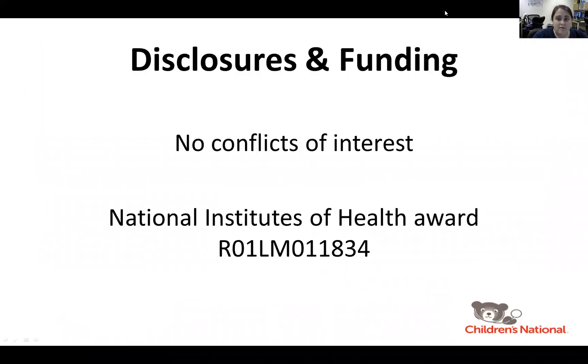Hello. I have no conflicts of interest to disclose and this work was supported by an NIH grant.